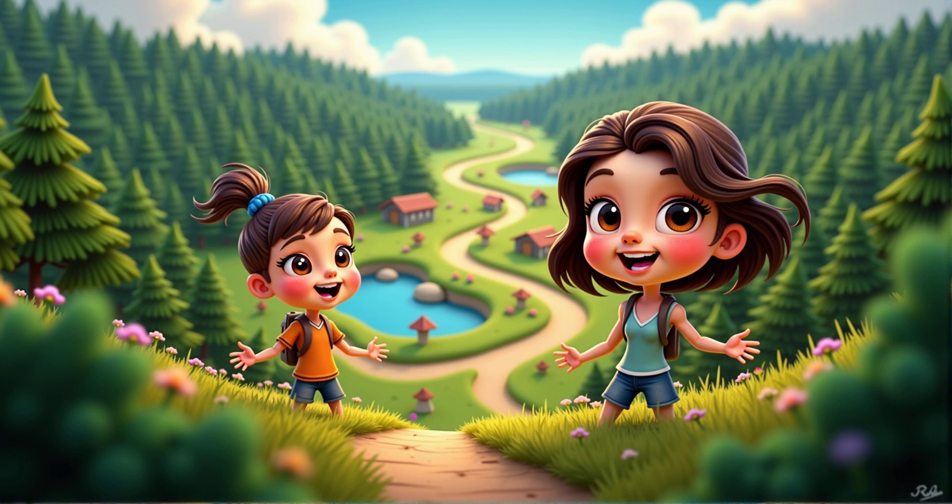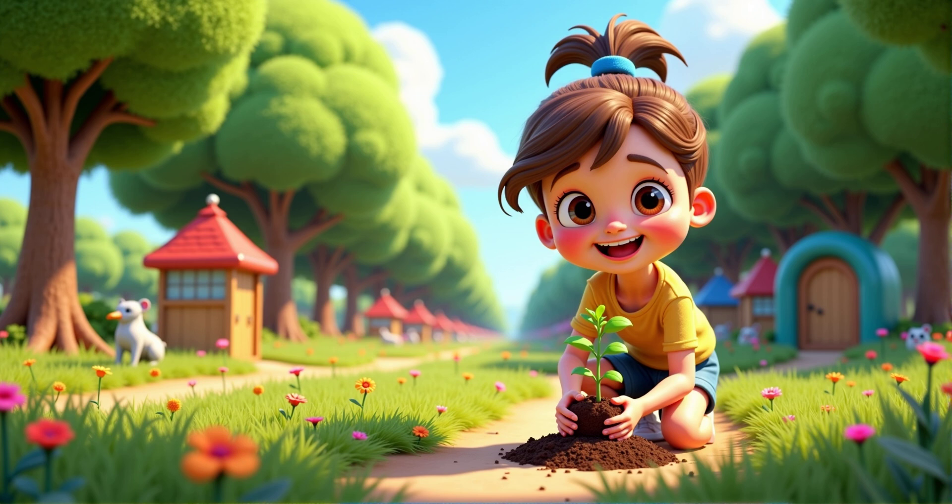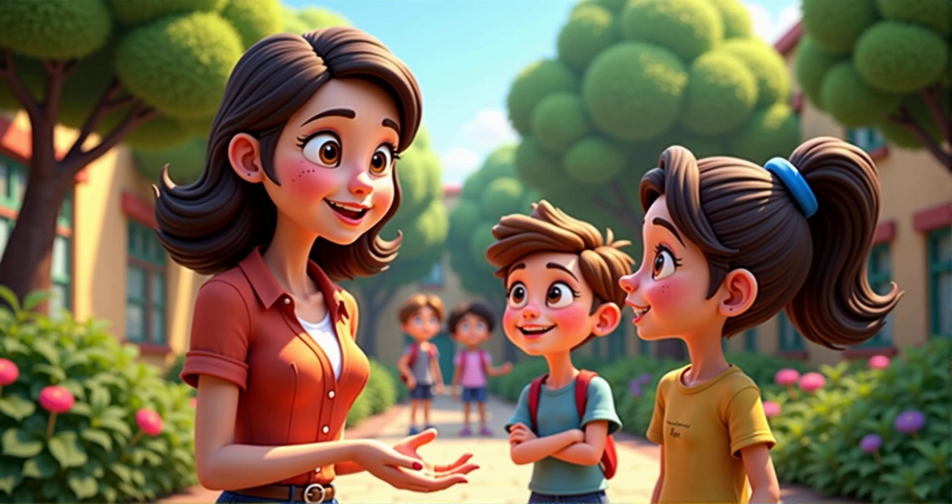Now let's imagine we're creating a nature reserve. What would you include to make it a good home for animals and plants? I would plant lots of trees and flowers and make sure there's no litter. That's a wonderful idea. Trees and flowers provide food and shelter for many creatures.